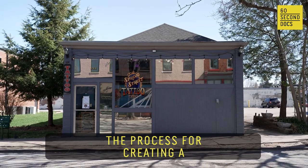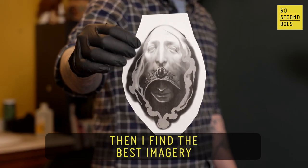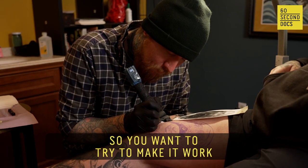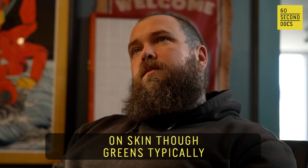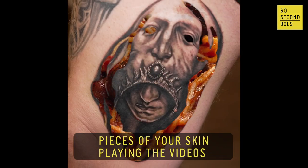The process for creating a green screen tattoo is I take the person's idea and I find the best imagery. You just have a giant green tattoo, so you want to try to make it work. It can actually be any color — on skin though, greens typically work best. You don't want pieces of your skin playing the video.